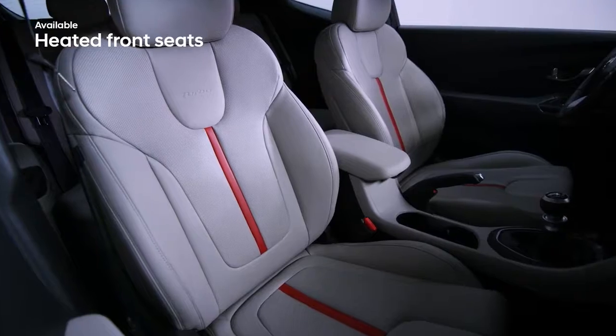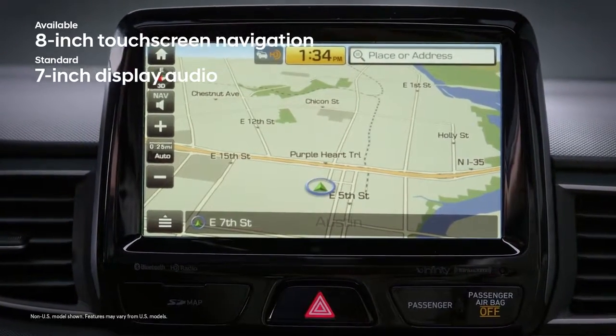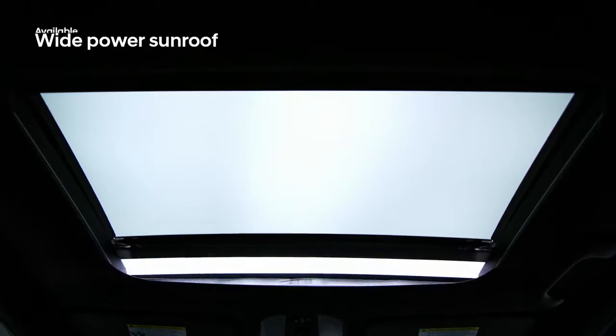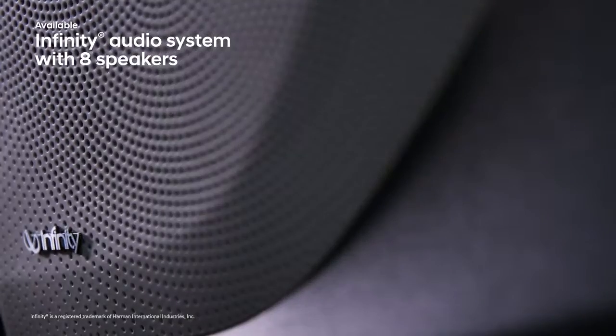Warm yourself with the Veloster's heated front seats. Ready to leave the crowd behind? The Veloster's 8-inch touchscreen navigation system, wide power sunroof, and Infinity premium audio system make it the perfect getaway car.